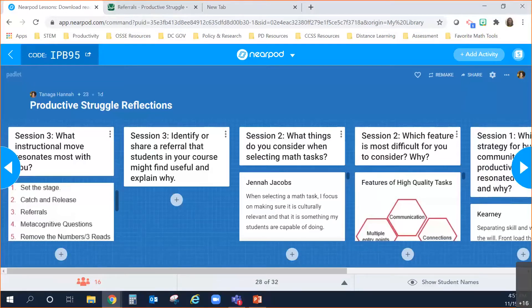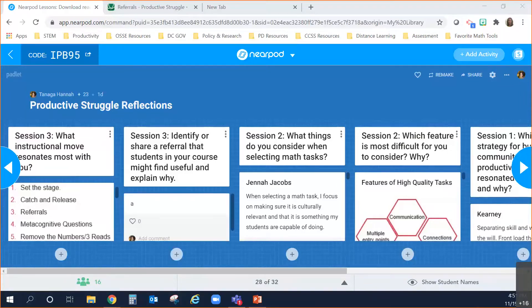You should now see the Padlet and be able to click right into it from your Nearpod, or click the link shared in the chat. Which of those five instructional moves resonates most with you and your students, and why? The choices are: set the stage, catch and release, referrals, metacognitive questions, remove the numbers, or three reads. Add your response by clicking the plus button and typing in the box that appears.